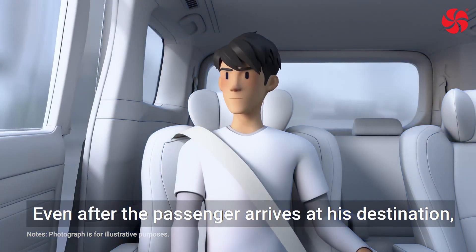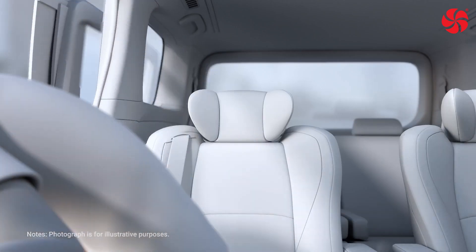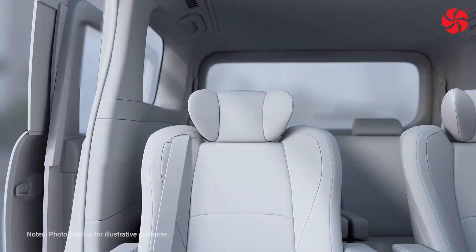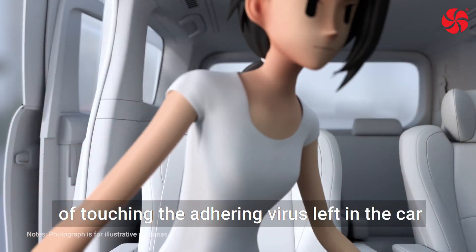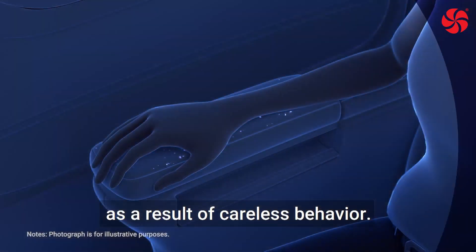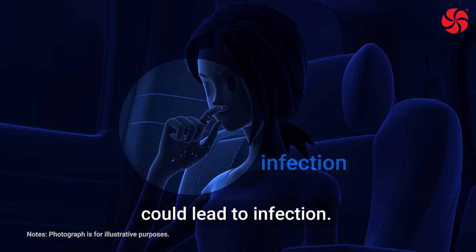Even after the passenger arrives at his destination, the adhering virus in the car remains. The next passenger is at risk of touching the adhering virus left in the car as a result of careless behavior. Touching the mouth or nose could lead to infection.